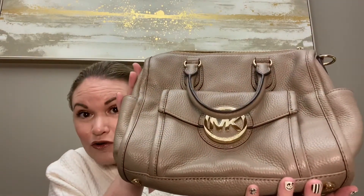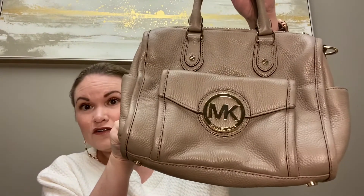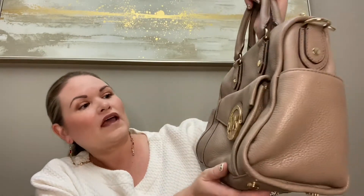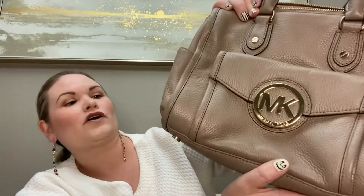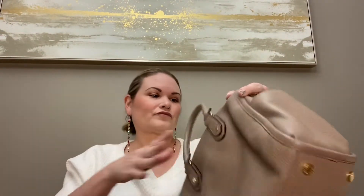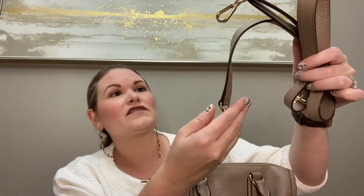So first we actually received a Michael Kors, which is awesome. This is like a little handheld satchel type of bag, but it does have the little side hooks where you could attach a crossbody strap, and it's in a really pretty taupe color. It's an awesome size — not too big or too small — and it looks like it's in really good condition. And inside we do have the strap, so that's amazing.